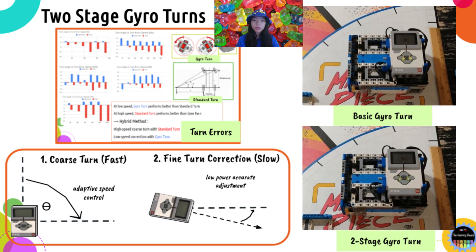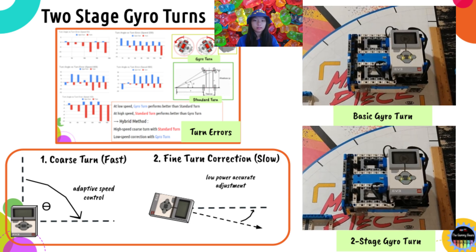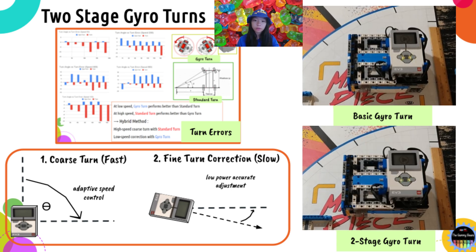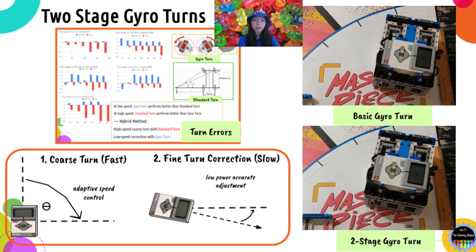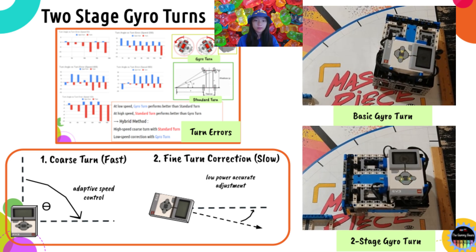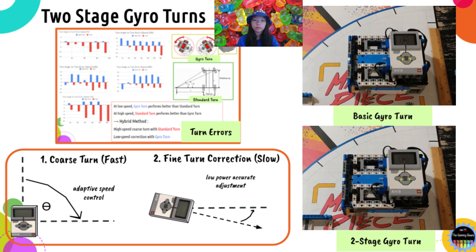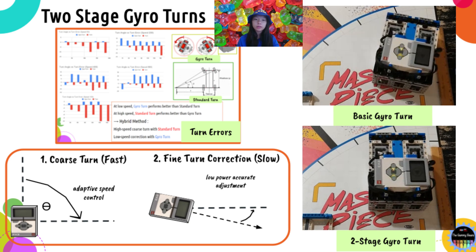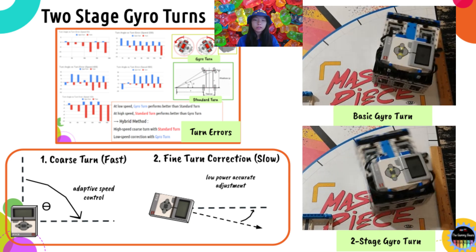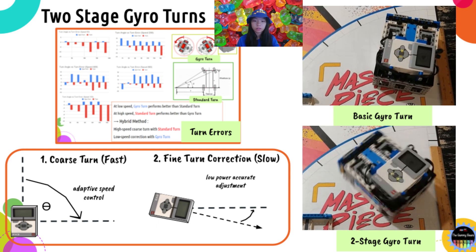We developed a two-stage gyro turn method to help the robot change direction more reliably and consistently. First, it makes a coarse turn with normal power, then makes a fine turn back slowly to adjust to the target angle. As shown in the example, the basic gyro turn of 90 degrees is way off, while the two-stage gyro turn is very accurate. Note that before the fine correction, the robot needs to wait a small time interval — normally around 0.2 seconds — to minimize the gyro lag impact from the initial coarse turn.